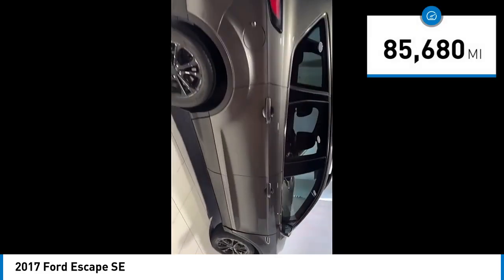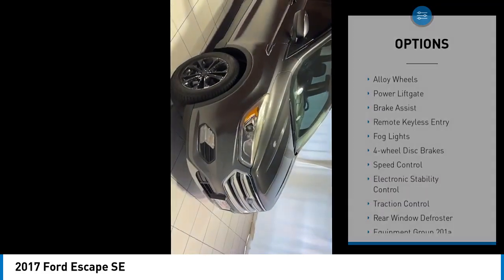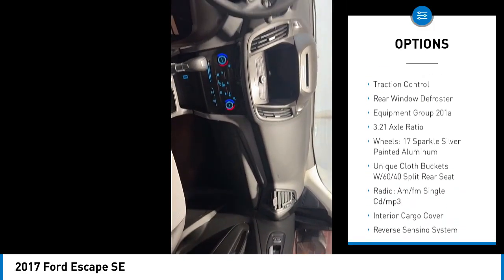This vehicle has less than 90,000 miles. Here are some of this vehicle's great options: alloy wheels, power lift gate, brake assist, remote keyless entry, fog lights, four-wheel disc brakes.